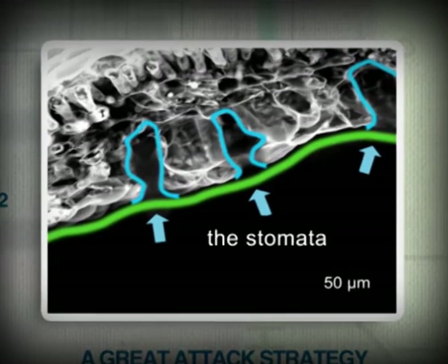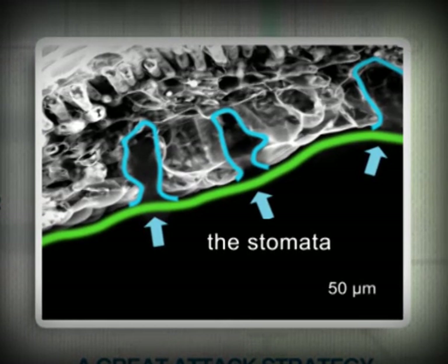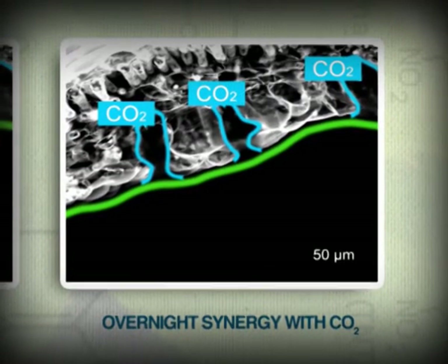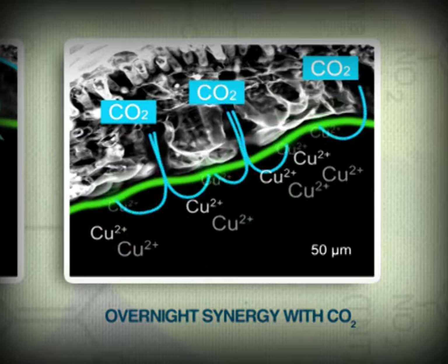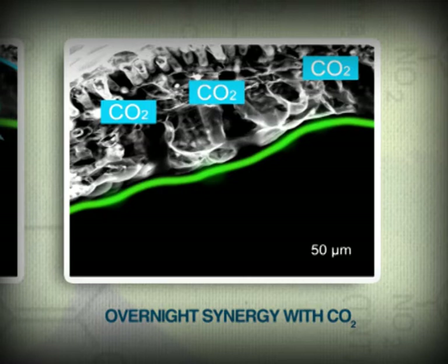The strategy is not to get caught off guard, but to await the enemy on the battlefield. At night, during the plant's respiration phase, carbon dioxide is released through the stomata. Copper microparticles of Irone SC that come into contact with CO2 react faster, releasing copper ions exactly where fungi attack.